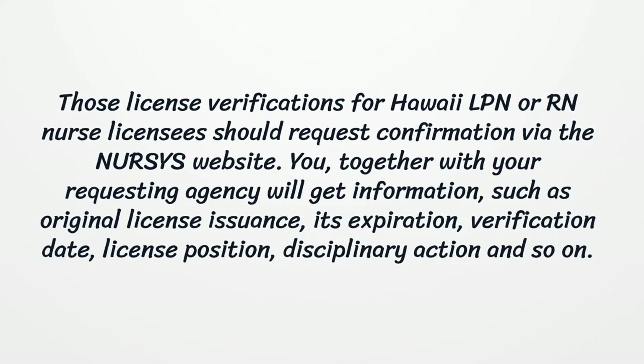You, together with your requesting agency, will get information such as original license issuance, its expiration, verification date, license position, disciplinary action, and so on.